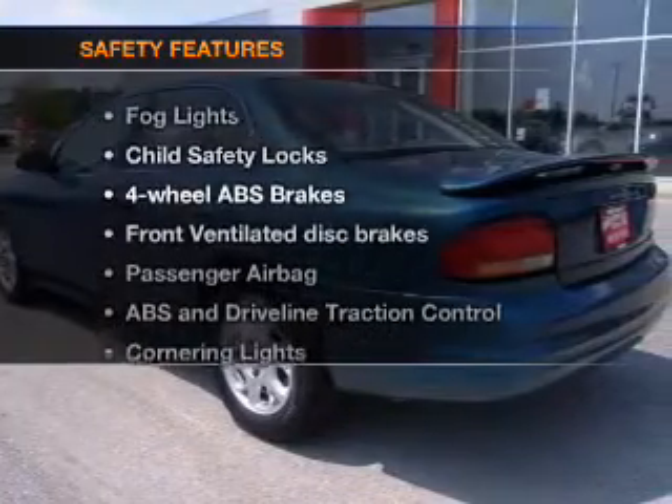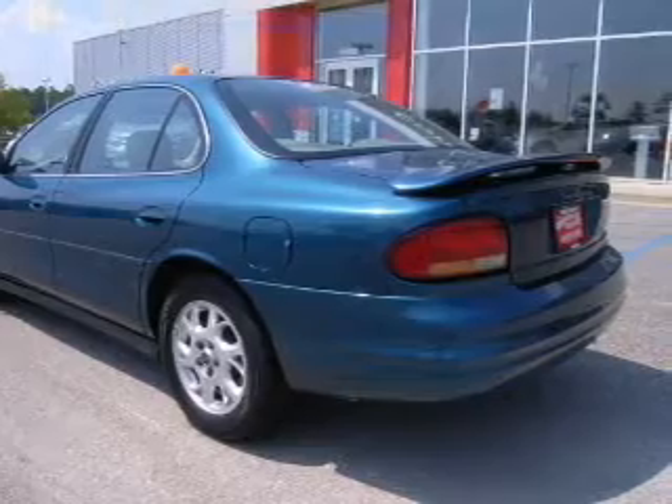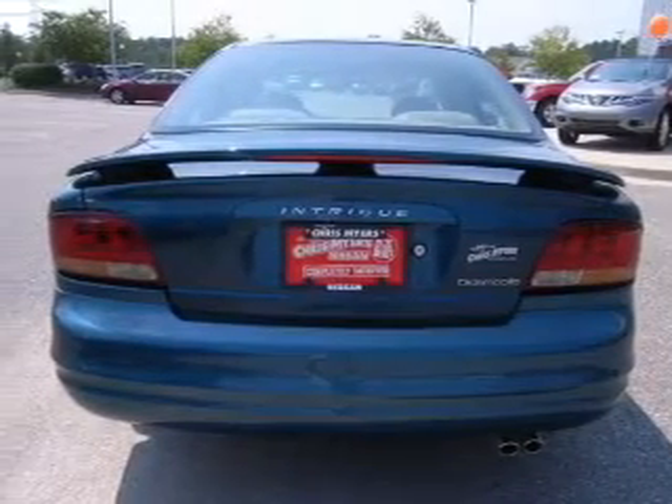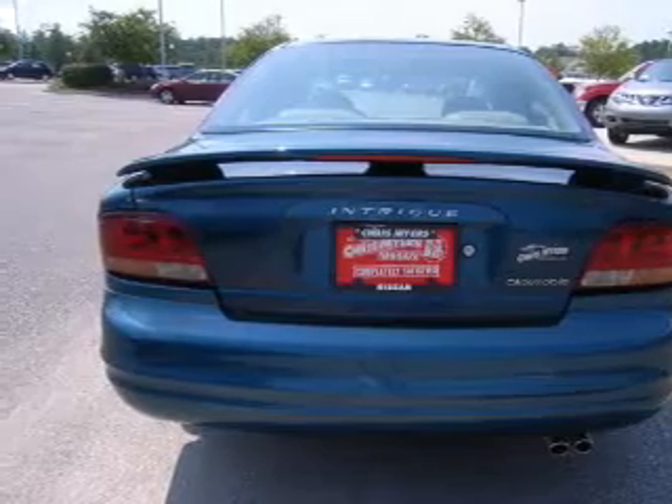If safety is a high priority, rest assured knowing these top safety components are included: front ventilated disc brakes, passenger airbag, and daytime running lights. Click or call to set up a test drive right away.